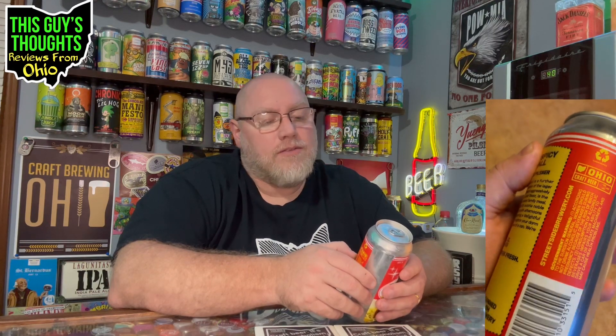This is about two months old at the time of recording. The can reads: 'That's a Spicy Meatball, Italian-style pilsner. That's a Spicy Meatball is a further iteration of our exploration of the lager world. This pilsner, hopped aggressively with Tettnang, Saphir, and Saaz hops, is the perfect aperitif for your next family meal. That's a Spicy Meatball has subtle notes of noble hops that pair perfectly with afternoons by the lake while enjoying a delightful charcuterie board or a night in your dorm room eating spaghetti out of the can — and we're not judging you.'